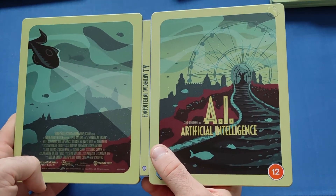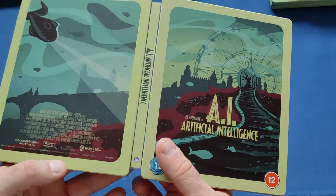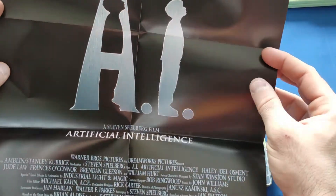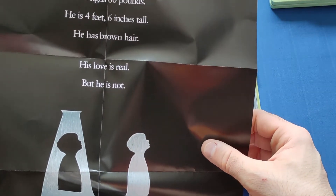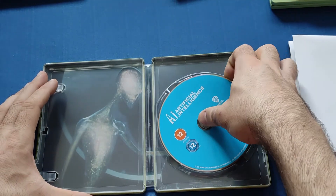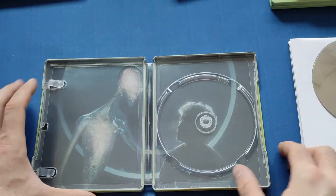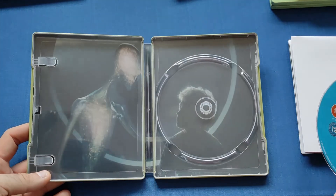Opening it up - very nice design, definitely up there as one of my favorites, might actually be my favorite. Different color again - more of a paler green on the framework, but very nice. Very simplistic poster but it works for the movie: 'David is 11 years old, he weighs 60 pounds, he is four feet six inches tall, he has brown hair. His love is real but he is not.' Very nice indeed. And then the Blu-ray - pity it didn't come in 4K, but it is a later movie. There's also a scene I'm not too sure about - as I said, I haven't watched this movie in so long I can't remember.